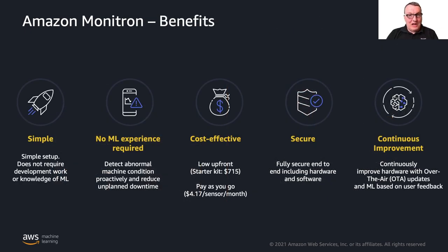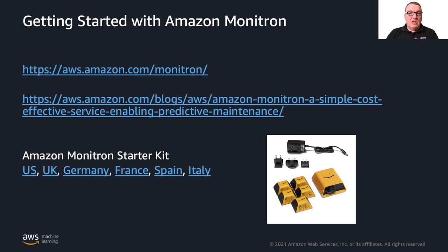The benefits are simple. No ML experience required. It's cost-effective — the upfront cost is super low. The starter kit, which is one gateway and five sensors, is $715. Then you pay as you go at $4.17 per sensor per month, which works out to $50 per sensor per year. Compared to the cost of the equipment you're monitoring and the cost of breakdowns, this is a very low amount. Everything is secure end to end — from sensor to gateway to cloud to app. And the system keeps improving through over-the-air updates to hardware and models that get better as more data becomes available.